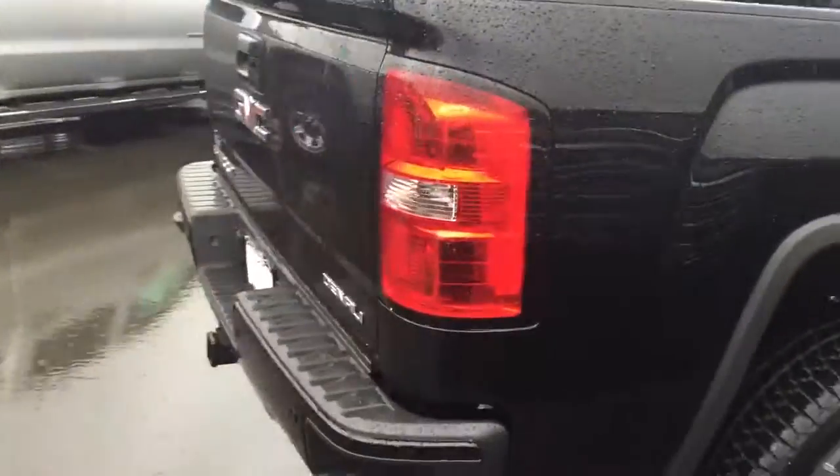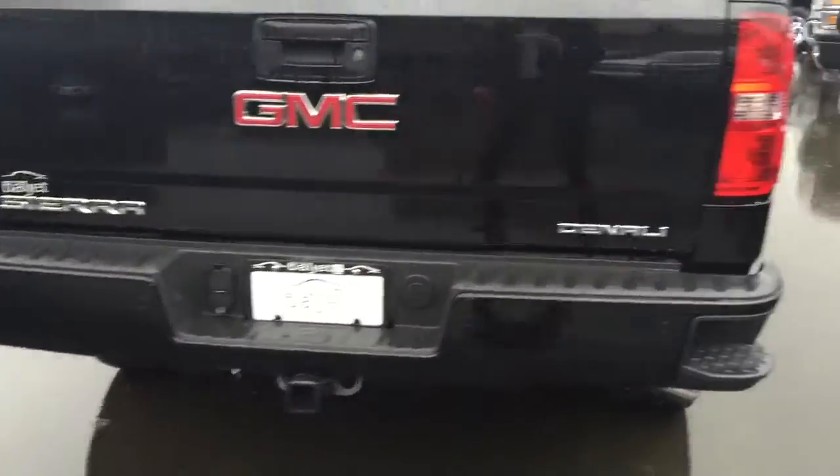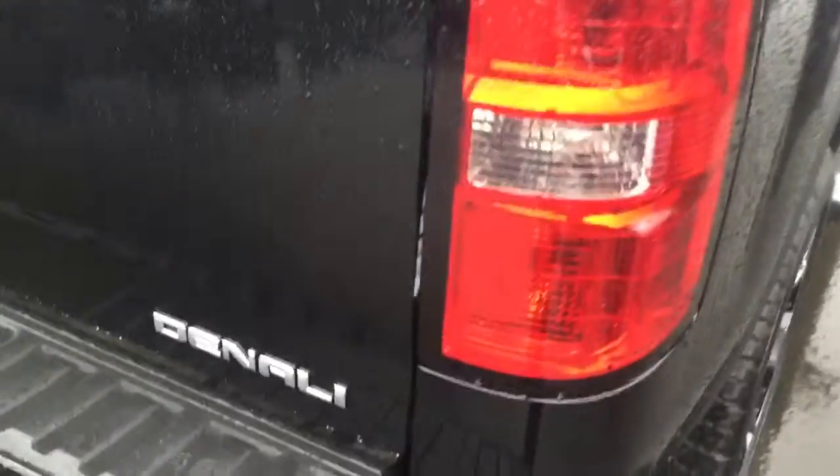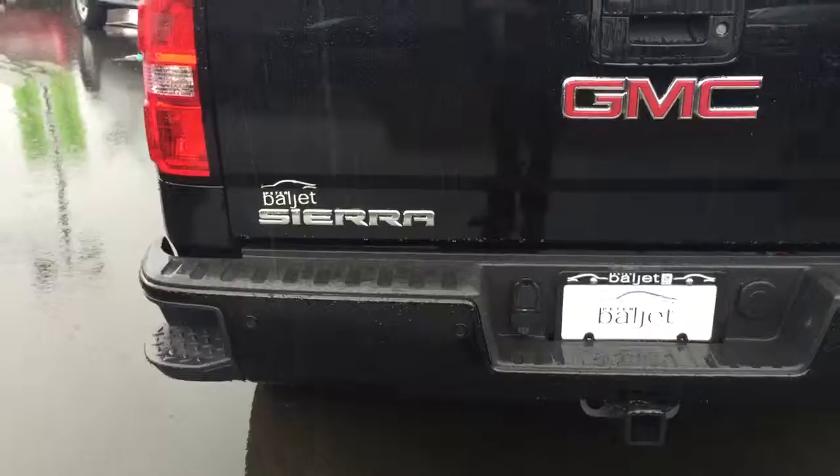This one's fully equipped with running boards, chrome trim, chrome handles, same with the mirrors, full crew cab. As we go to the back, you've got a full trailering system, step bumpers which are new to GM, and a 14-inch easy-grip handle.